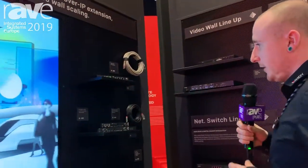Hi, I'm Chris Shipley, a product manager for Lindy UK, and at ISE this year we're showcasing our 4K IP distribution product.